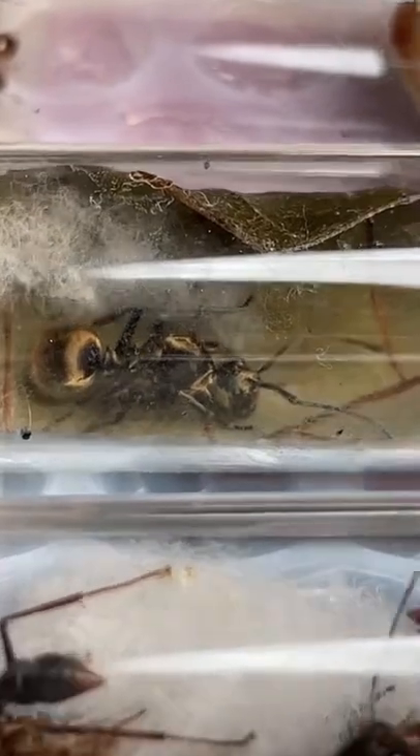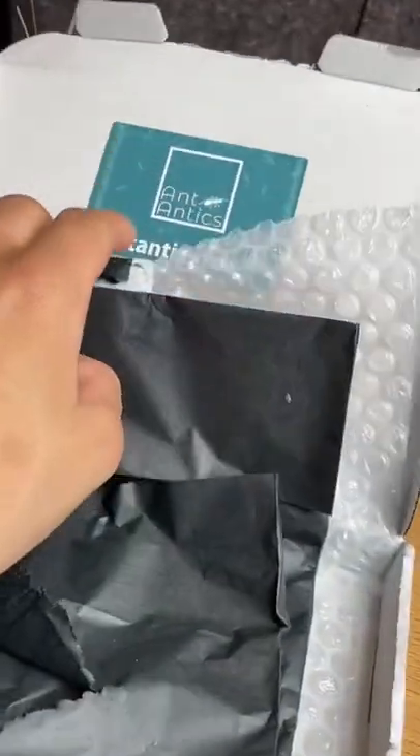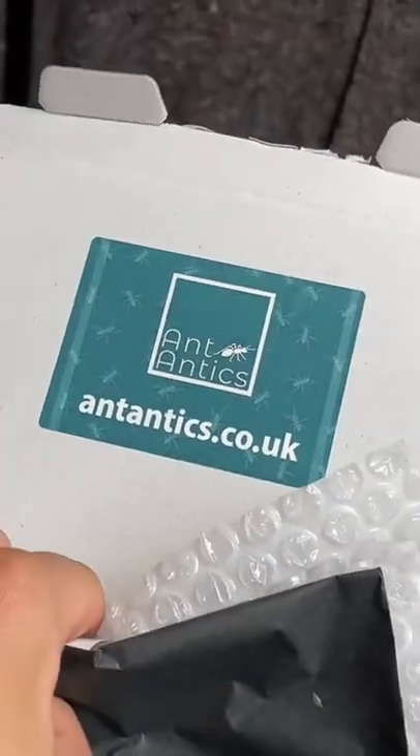And then we have the weaver ant — the name I cannot pronounce — just without brood for now. And finally Myrmica rubra. Thank you so much to Antics for sending me these beautiful queens.